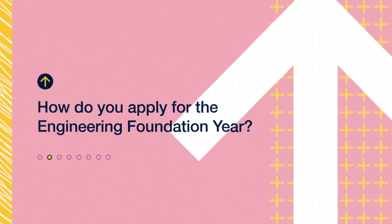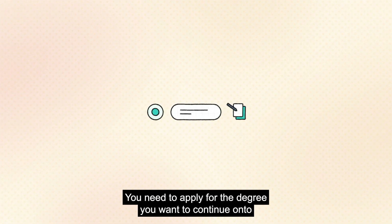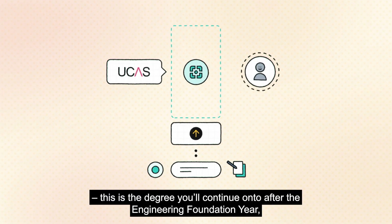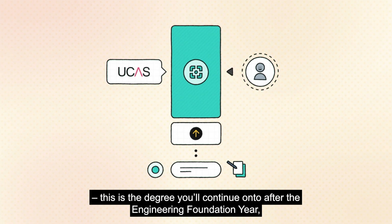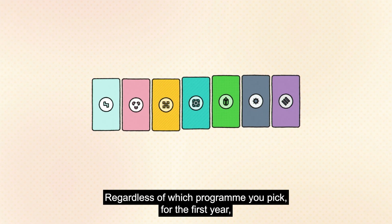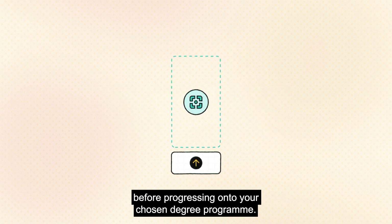To apply for the Engineering Foundation Year, you need to apply for the degree you want to continue on to with integrated foundation year on UCAS. This is the degree you'll continue on to after the Engineering Foundation Year, so make sure you give this decision some thought. Regardless of which programme you pick, for the first year you'll take the same Engineering Foundation Year as other students before progressing onto your chosen degree programme.